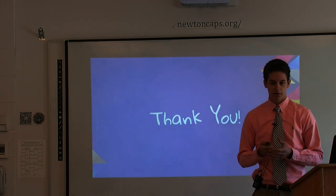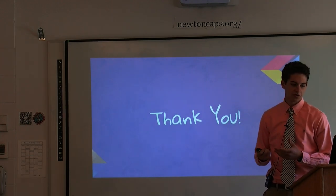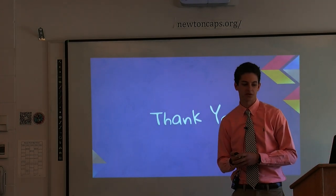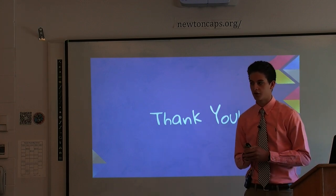I hope everyone here has been inspired to inspire others with creativity. Thank you so much for listening to my presentation, and I'm very open to questions.